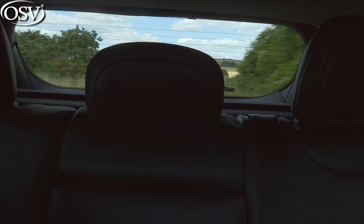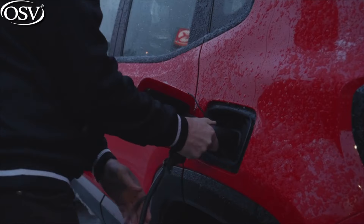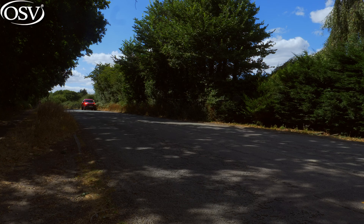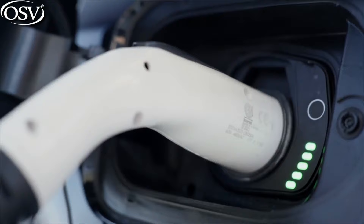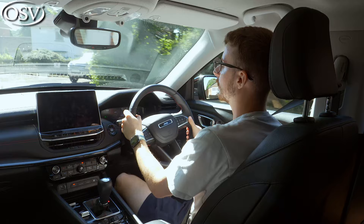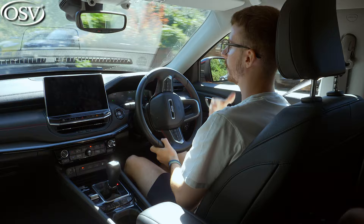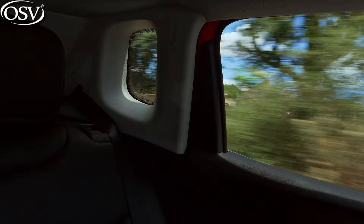When charging the plug-in hybrid, plugging into a domestic three-pin plug at home will take around nine to ten hours for a zero to 100% charge. Installing a 2.3-kilowatt wall box at your workplace or garage reduces that to four hours. The Compass plug-in hybrid supports charging up to 7.4 kilowatts via a wall box or rapid charging point at a motorway service station or supermarket car park, doing a zero to full charge in around one hour and 40 minutes — though that's probably a bit long for a motorway stop.